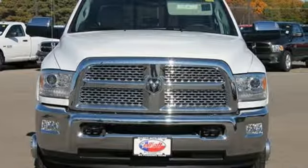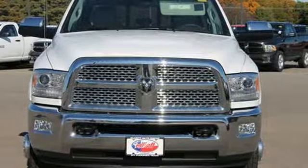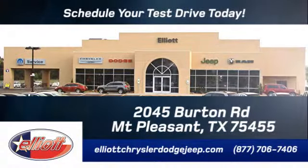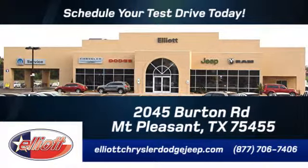Come and test drive yours today at Elliott Chrysler Dodge Jeep. Schedule your test drive today. We are located just off I-30 on Burton Road in Mount Pleasant.